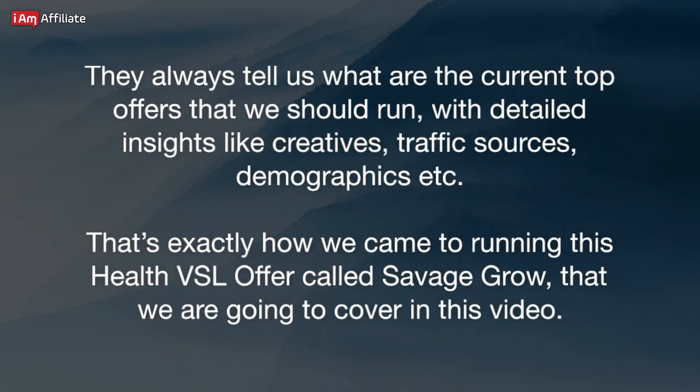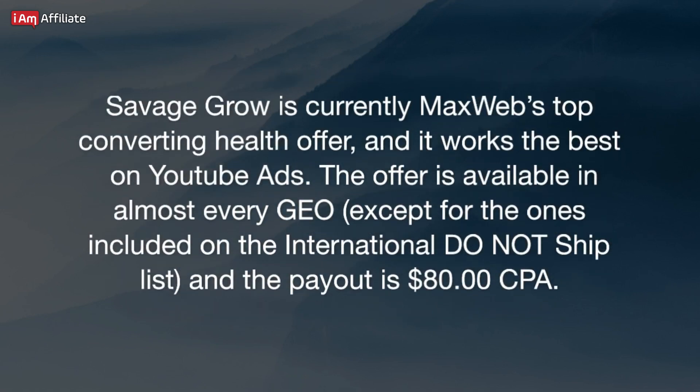They always tell us what the current top offers are that we should run, with detailed insights like creatives, traffic sources, demographics, etc. That's exactly how we came to running this health VSL offer called Savage Grow, which we are going to cover in this video. Savage Grow is currently MaxWeb's top converting health offer, and it works best on YouTube ads. The offer is available in almost every GEO, except for the ones on the international Do Not Ship list, and the payout is $80 CPA.